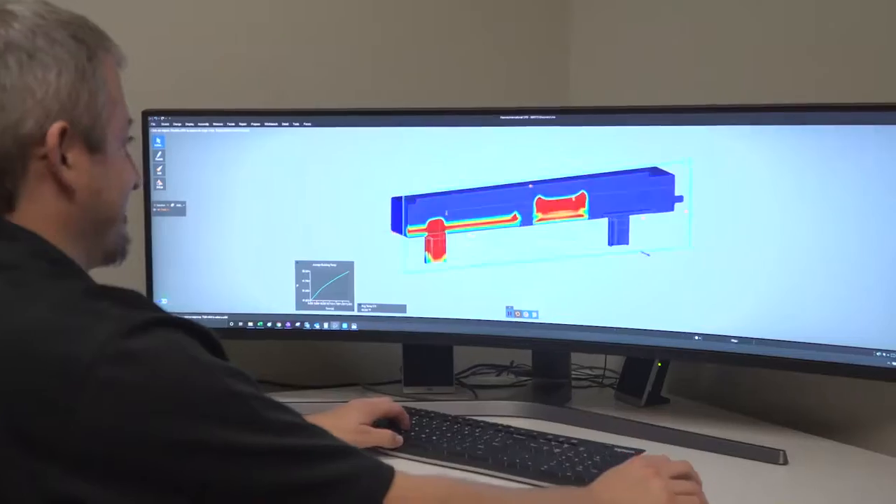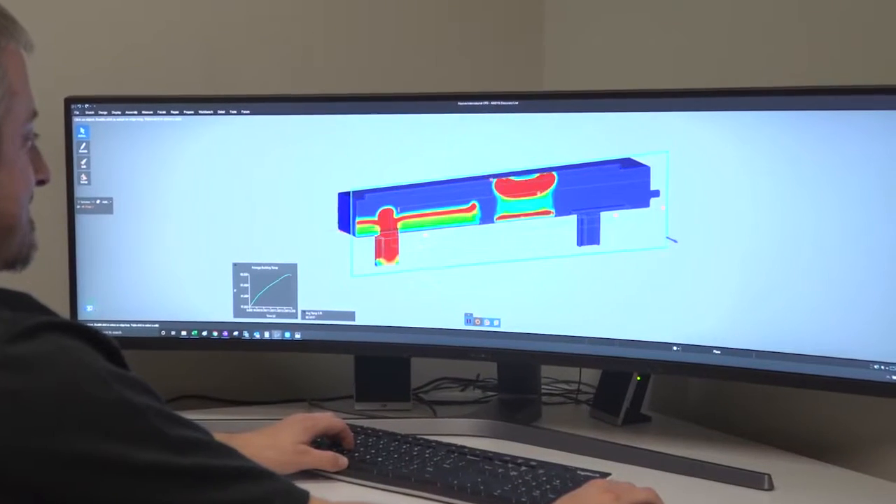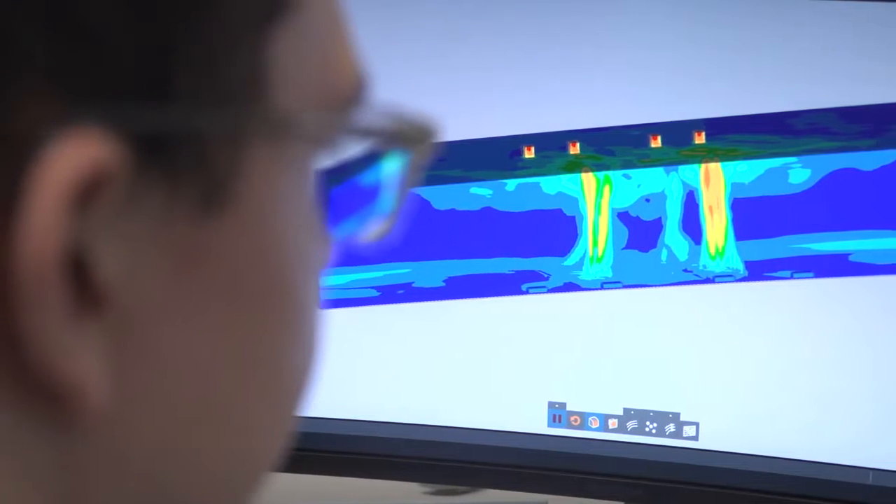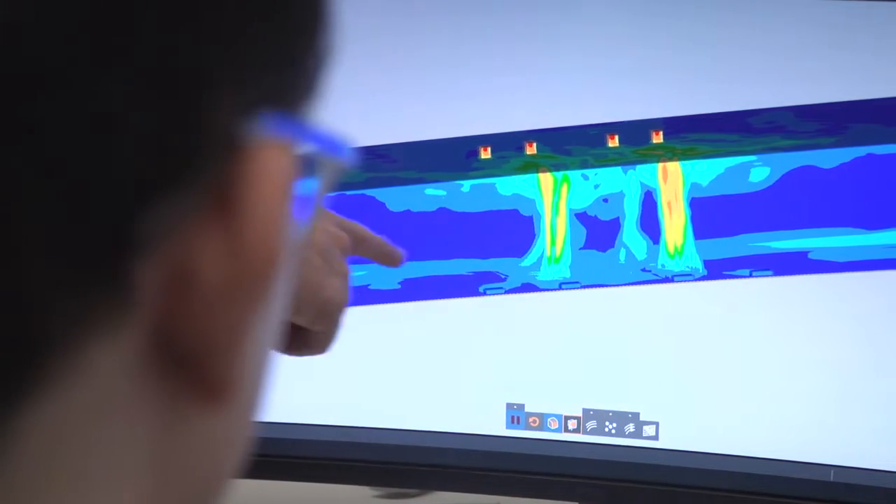At Moffitt, one of our value statements is to build strong relationships — not only with our customers but with our vendors. With ANSYS, and specifically with ANSYS Discovery software, that's one of those strong relationships. The biggest benefit we get from ANSYS Discovery is the speed with which we can complete our models and the speed with which we can get back to our customers with a solution.